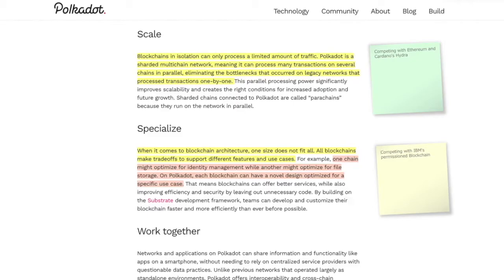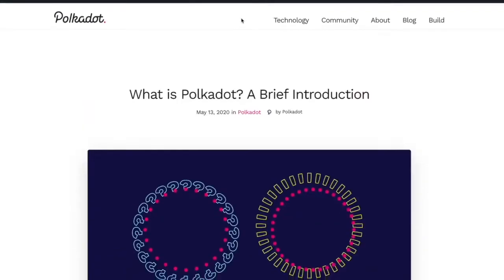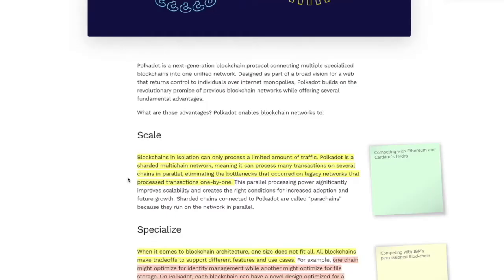So, what the heck is Polkadot? Two things really stuck out to me. One was scale and how it's able to scale. Blockchains in isolation can only process a limited amount of traffic, which is true. Polkadot is a sharded multi-chain network, meaning you can process many transactions on several chains in parallel, eliminating the bottlenecks that occur on all the other ones.